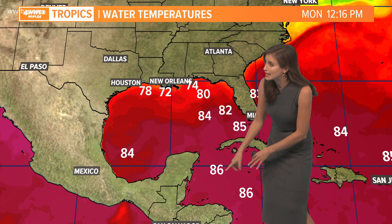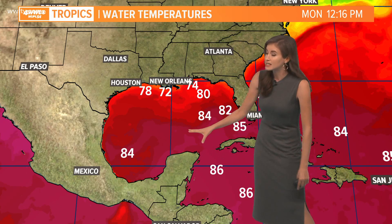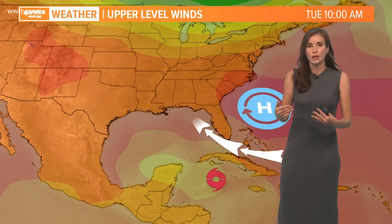Here is the period where it's going to be able to really strengthen — 86-degree water temperatures, still hot water conditions over the southern part of the Gulf. But near our coastline, sea surface temperatures rapidly drop off into the 70s because of all this cool air.